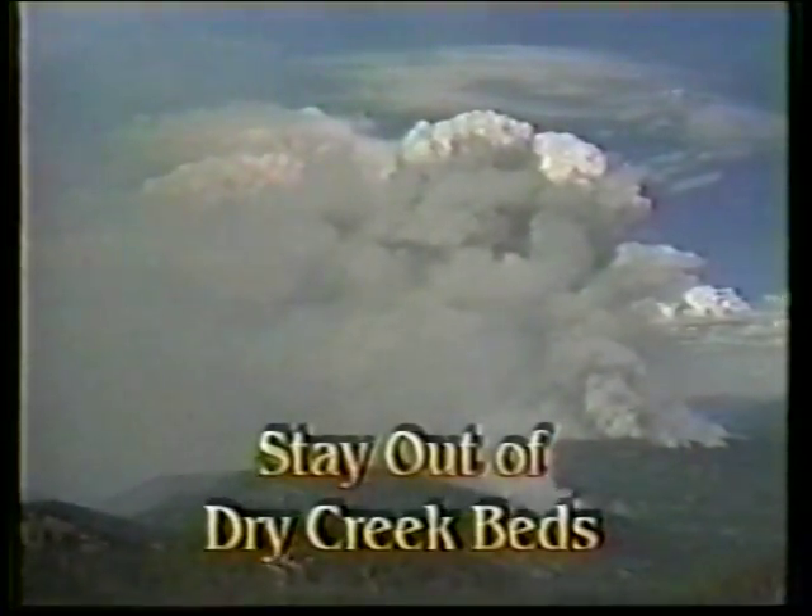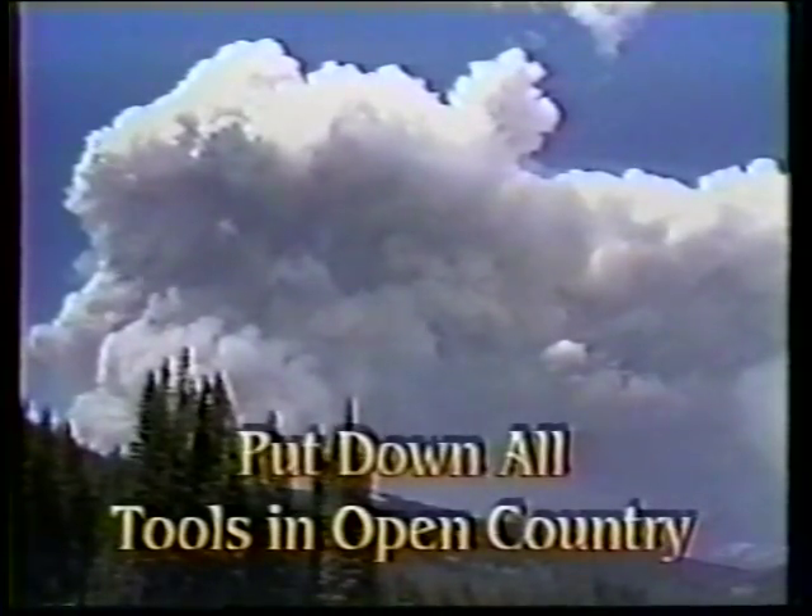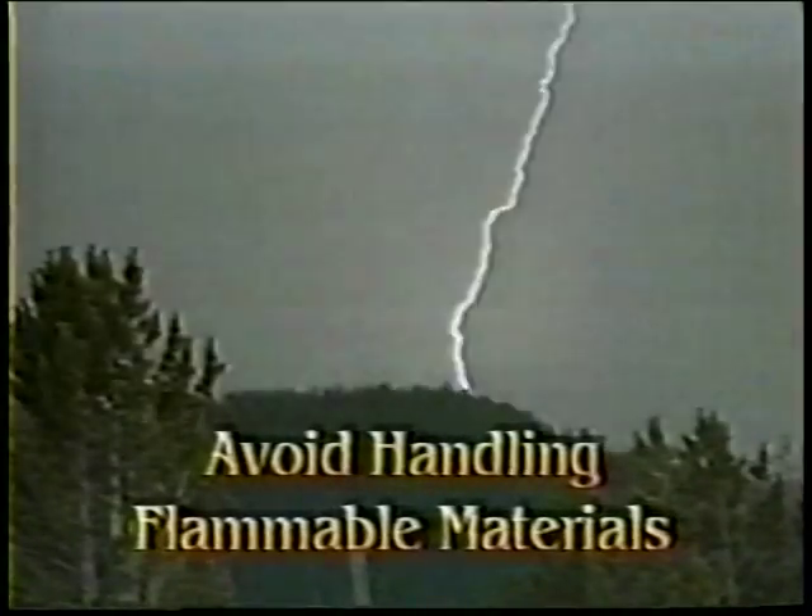Thunderstorm safety rules: Expect a noticeable increase in wind speed and a sudden reversal in wind direction. Stay out of dry creek beds. Do not use radios or telephones while lightning is occurring in your area. Put down all tools in open country. Sit or lie down if in open country. Avoid grouping together. Do not handle flammable materials in open containers. Stay in or take shelter in a vehicle. Turn off machinery or electric motors. Take shelter in a building if available.